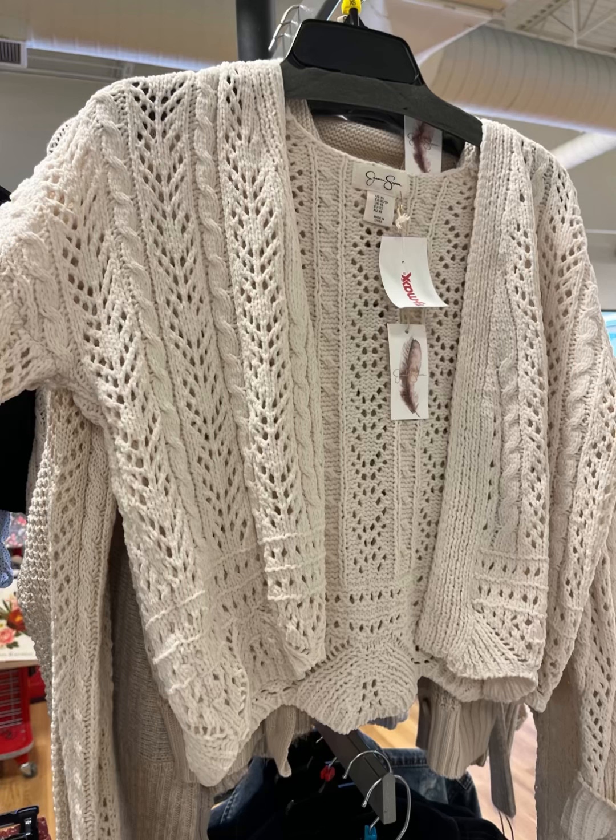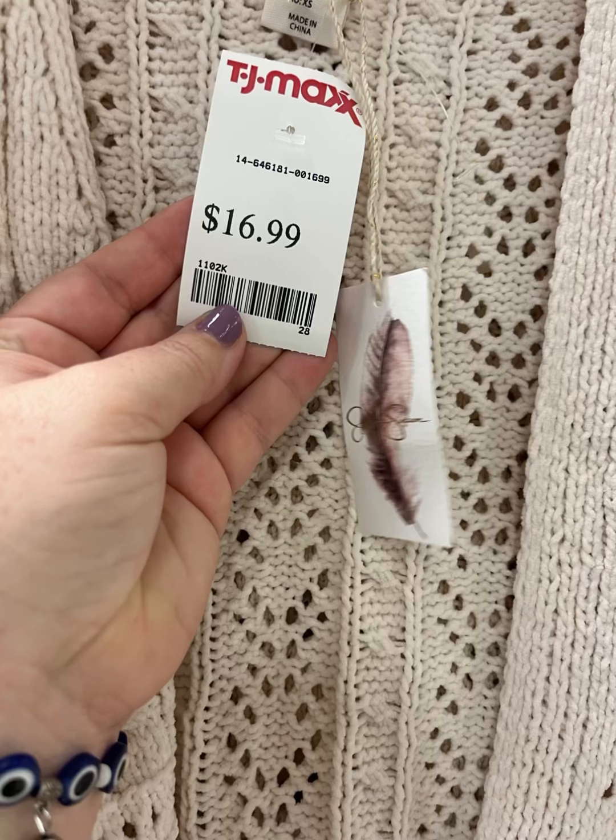Jessica Simpson has out this sweater — it looks so cozy and so comfortable. It's very soft to touch for only $16.99. I mean, just a steal.